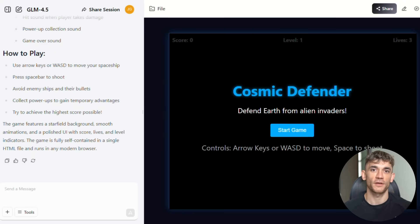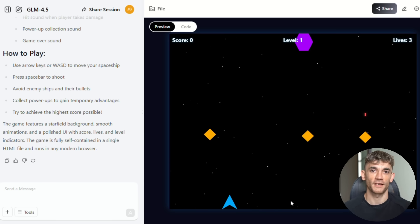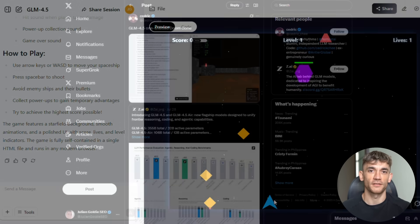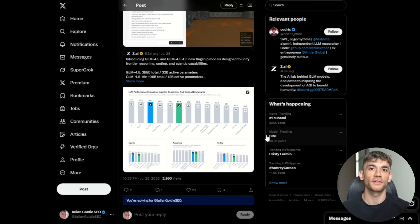I tested this thing myself. I asked it to build a game — not just give me code that doesn't work, actually build a playable game. It delivered: clean code, no bugs, the game actually worked. And get this — someone actually built a one-shot Doom clone with GLM 4.5, a complete game with working graphics, player movement, and enemy AI, all from a single prompt.